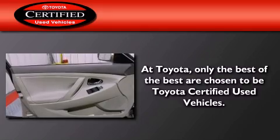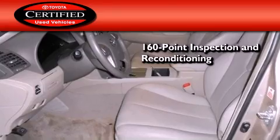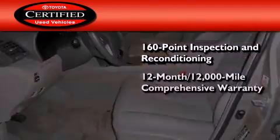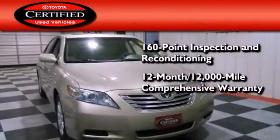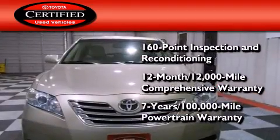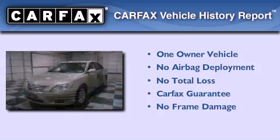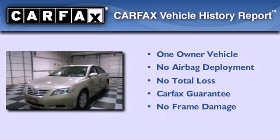Toyota's certification includes a 160-point inspection and an extensive reconditioning process, plus a 12-month, 12,000-mile comprehensive warranty and a 7-year, 100,000-mile powertrain warranty. This sedan has had only one owner and it qualifies for the Carfax buyback guarantee.